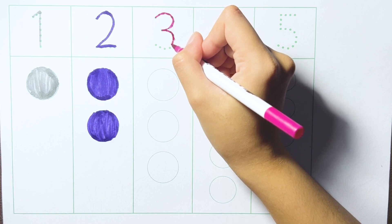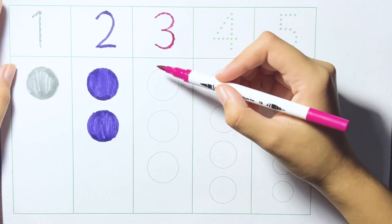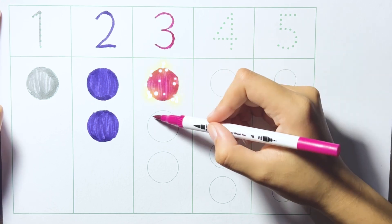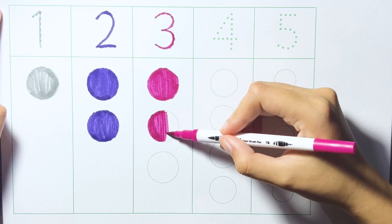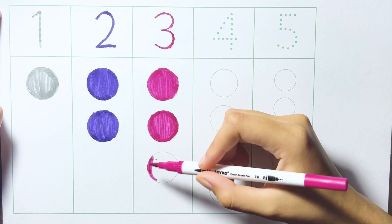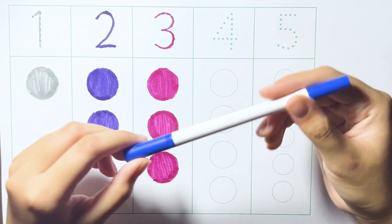Three. One. Two. One. Two. Three. Blue color.